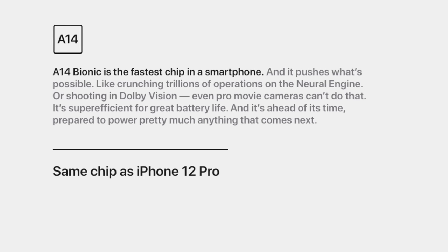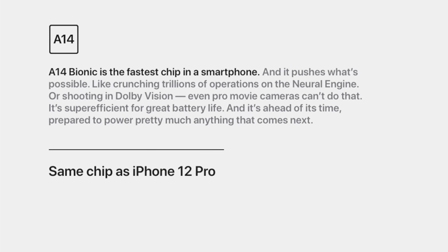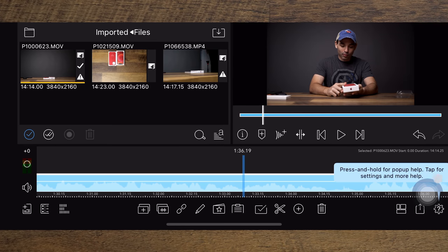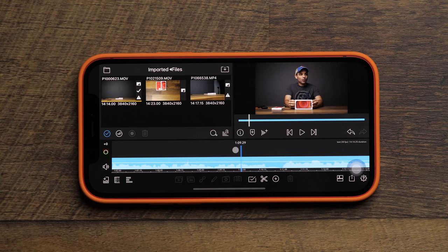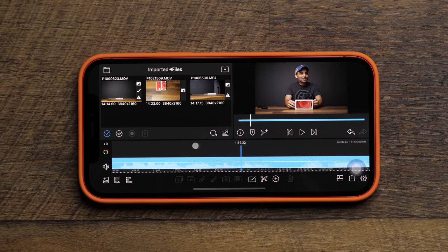I'm perfectly happy with the performance on this phone. iOS 14 works very fast and very crisp, even with lots of apps and tabs open in the background. We've already shown that you can use one of these A14 processor devices to edit and render 4K video faster than some older Intel-based Mac computers. The 12 and the 12 mini are basically the same phone minus size and battery, so you will not be missing out on power.